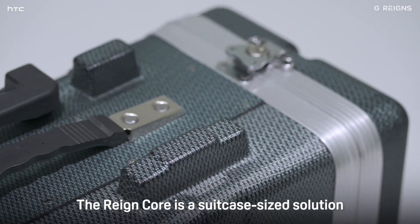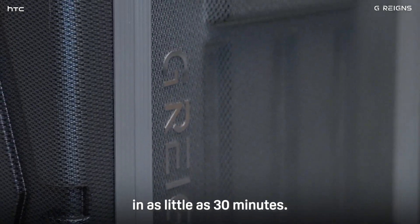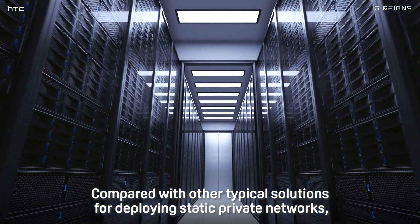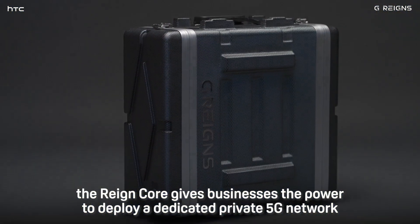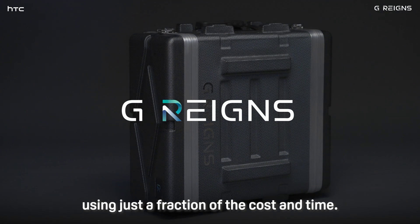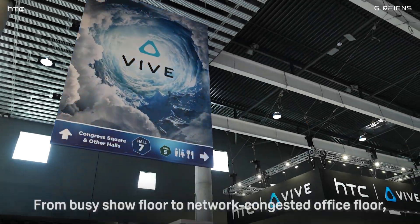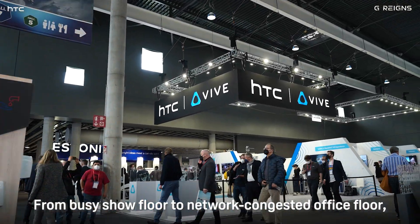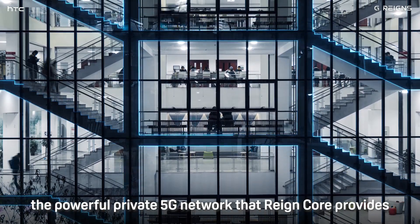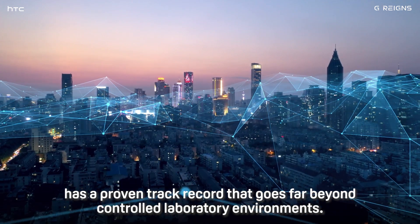The Raincore is a suitcase-sized solution that can deploy a powerful private 5G network in as little as 30 minutes. Compared with other typical solutions for deploying static private networks, the Raincore gives businesses the power to deploy a dedicated private 5G network using just a fraction of the cost and time. From busy show floors to network-congested office floors, the powerful private 5G network that Raincore provides has a proven track record that goes far beyond controlled laboratory environments.